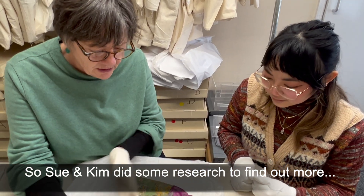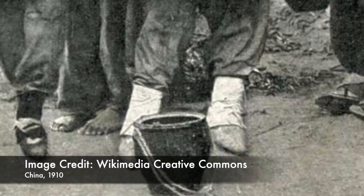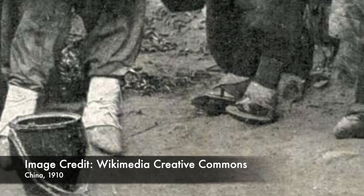Now what do we know about the history of them? So these are called lotus shoes and they were associated with the Chinese practice of foot binding, which was outlawed in 1911.